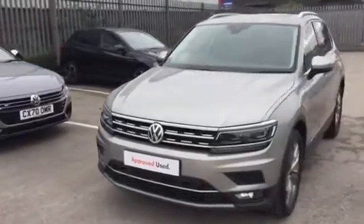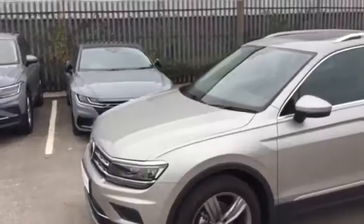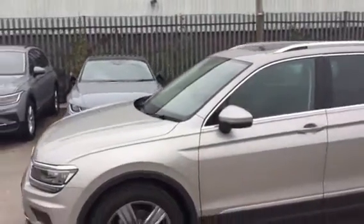This is an approved used car, so it comes with the LED front headlights, parking sensors on front and rear. We also get the full panoramic glass sunroof which lets a lot of light in.